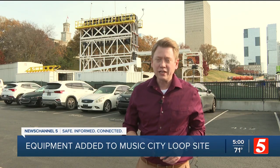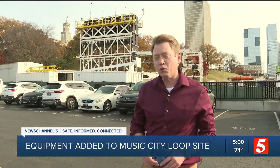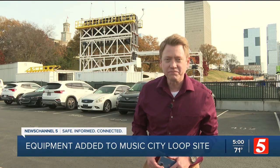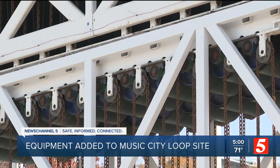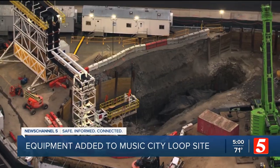If you've driven anywhere near the state capitol recently, you may have noticed some new equipment popping up at the construction site here for the Music City Loop. I'm News Channel 5's Rob Coles. I did a little digging and you won't believe how much rock some of this gear will be able to move once it gets going. Up close you get a glimpse of its power, but Sky 5 shows just how massive this addition is to the site.